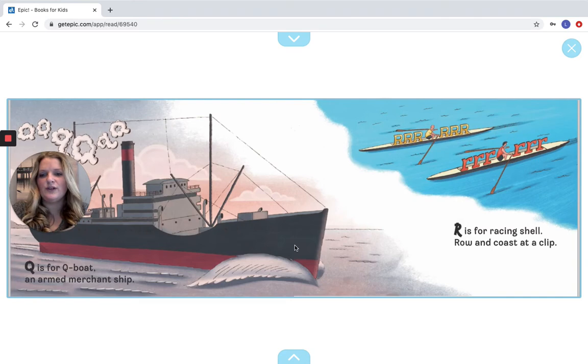Q is for Q-Boat, an armed merchant ship. R is for Racing Shell, row and coast at a clip. Let's look for our Qs — I see Qs in the bubbles. And then R is for Racing Shell — let's look for our Rs right here. Good job.